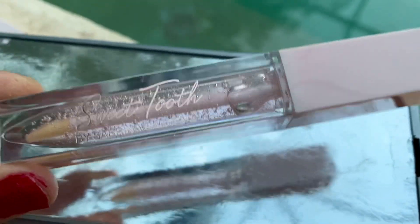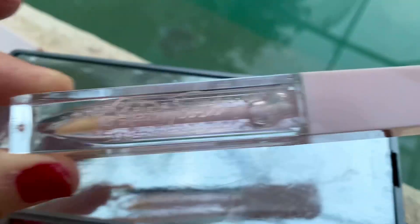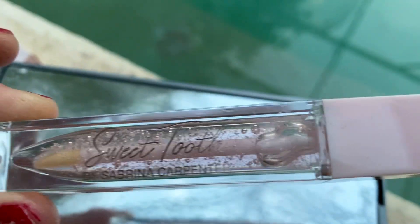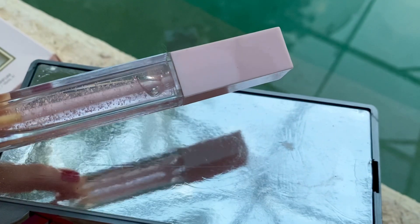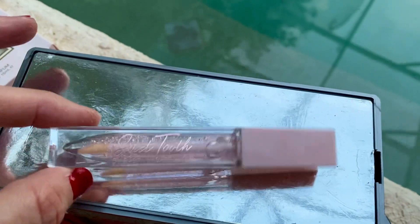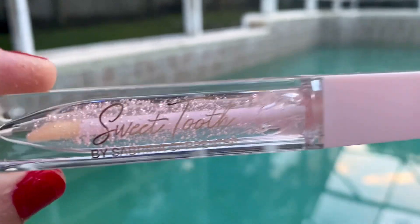Let's just talk about how this looks — isn't it so beautiful? I love the baby pink, I love the baby pink wand, if you will, that goes down to the nice doe foot applicator. And I know on my short it did appear to have glitter, but this is just, I believe, tiny little air bubbles because this does not have any glitter.